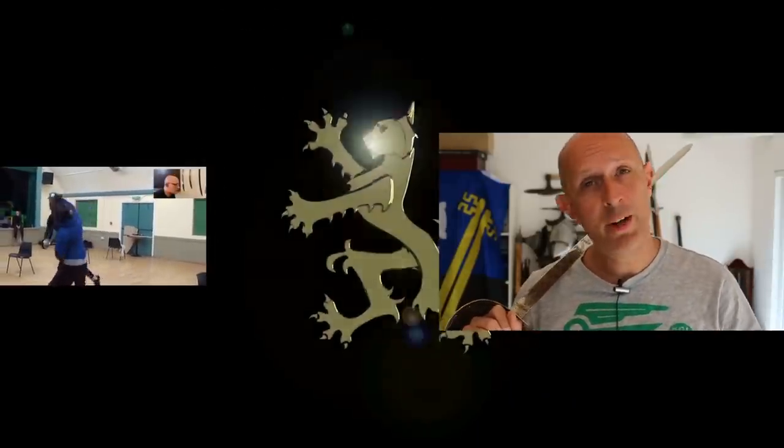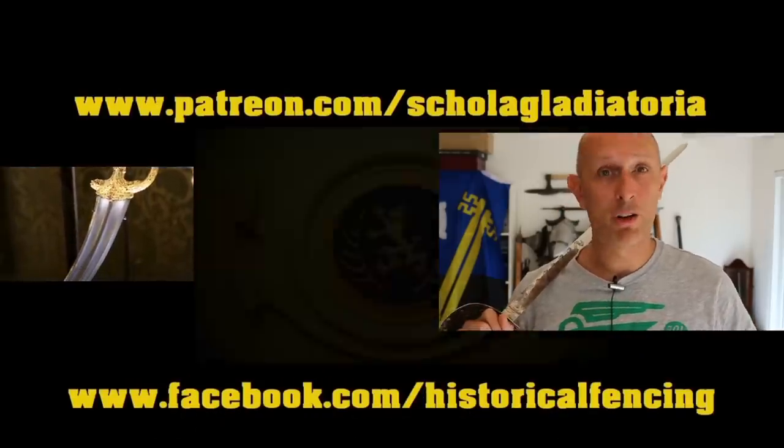We've got extra videos on Patreon. Please give our Facebook a like and subscribe if you haven't already. Cheers, folks.